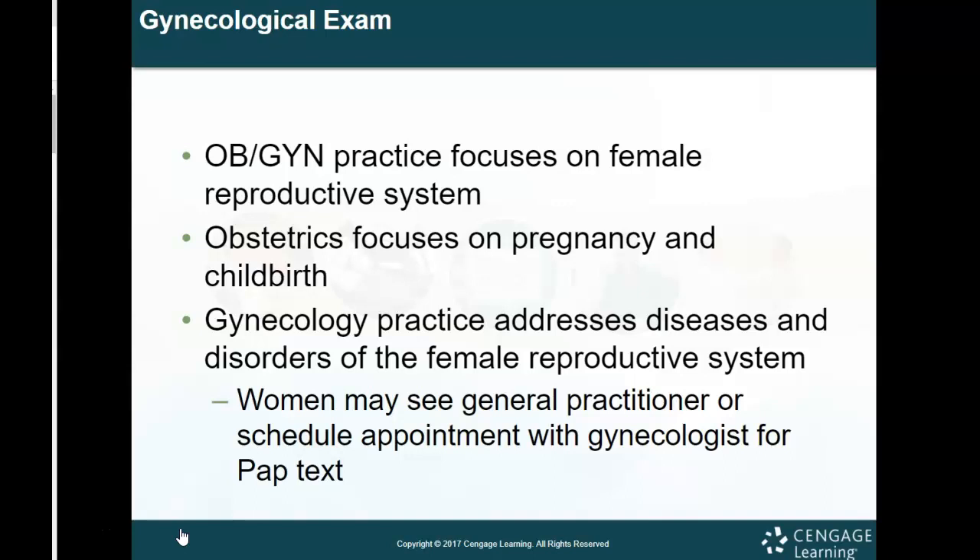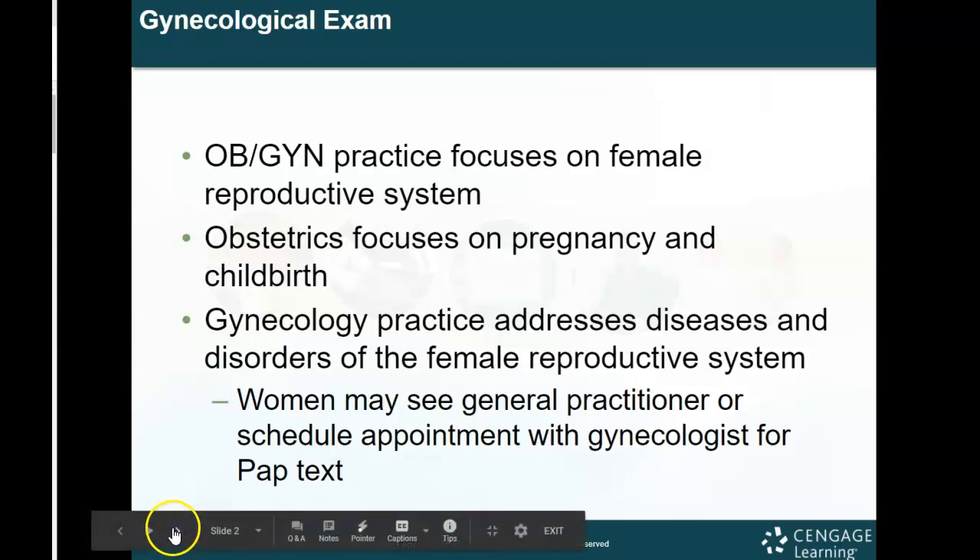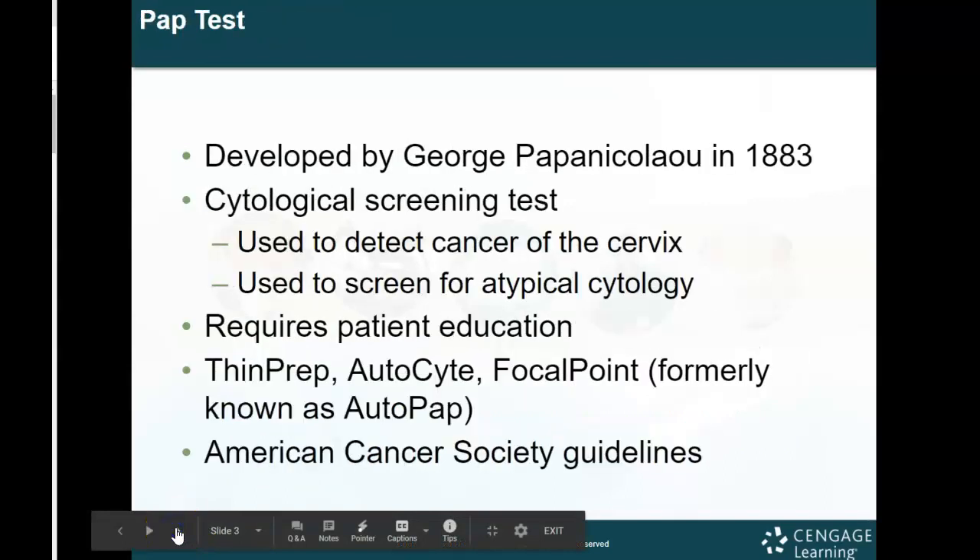As a female, you can see a regular doctor for gynecologic health, but in most cases we would refer you to a gynecologist to have a pap smear or to go into depth with reproductive health.